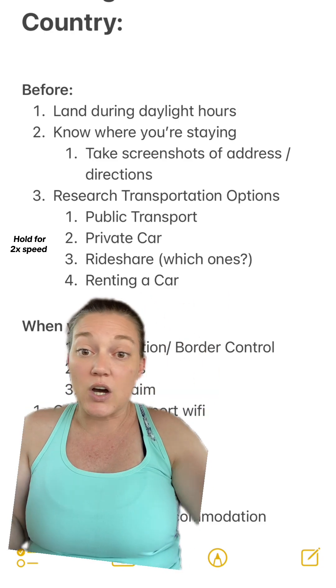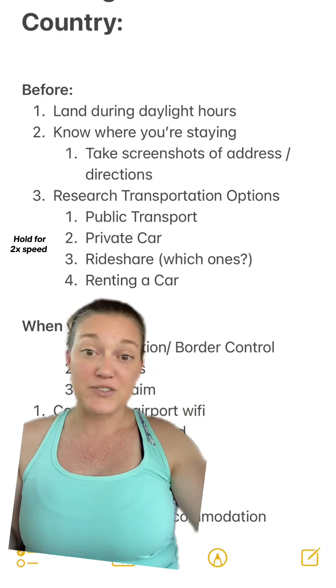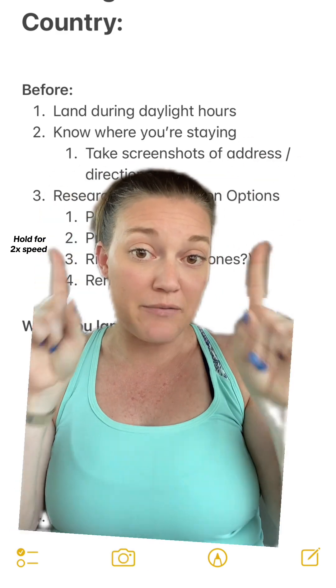And lastly, if you're renting a car — this may or may not make sense for wherever you're going — research those options as well. That's all the pre-prep, everything you're doing before you ever set foot on the plane.